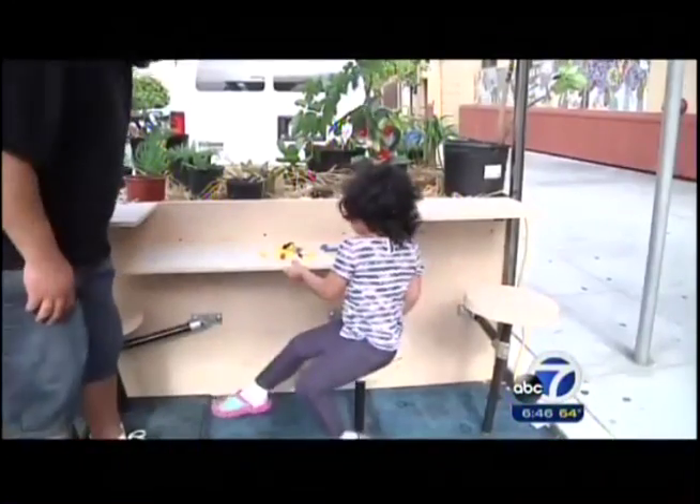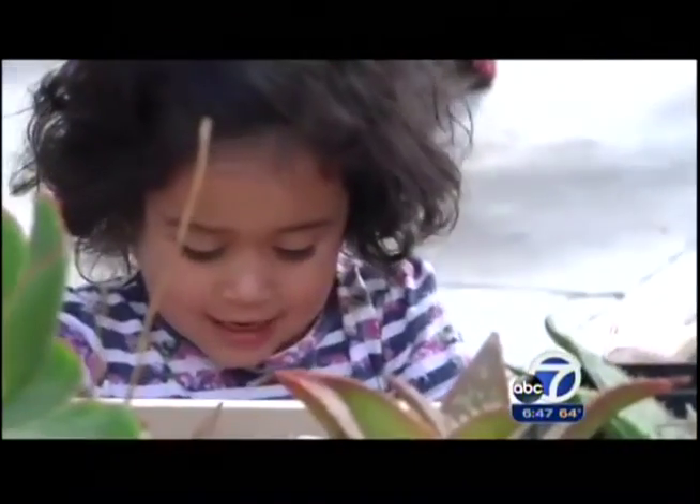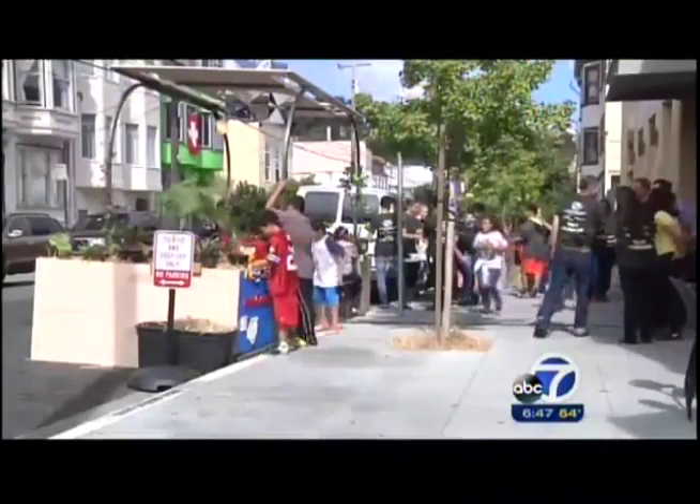They'll build the permanent parklet this coming summer, the next step in the long-term goal of replicating this project in other cities, helping many more young people prepare for the future. I actually learned a lot, and it made me feel more confident of what I can do.